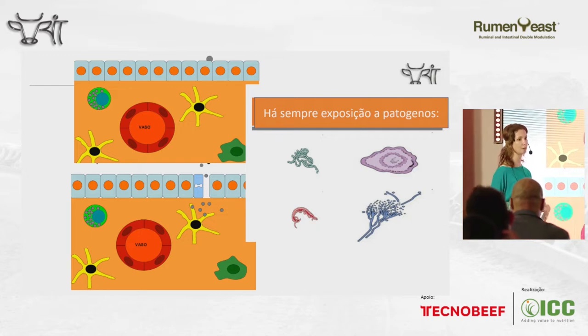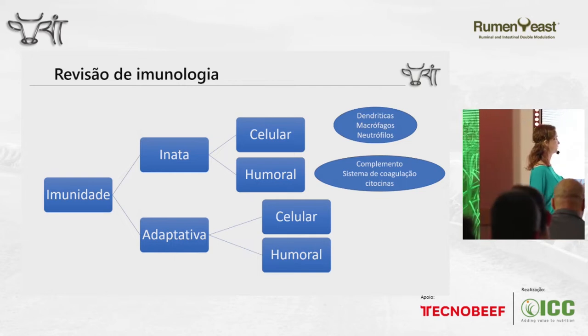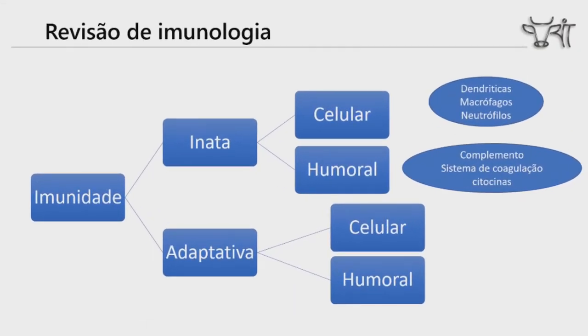The adaptive immune system is more efficient but it takes a little longer to become active. If the organism is able to invade the tissues, the innate immune system, with cell and humoral components, will try in a nonspecific manner — not considering the type of pathogen — to destroy them by phagocytosis. We have dendritic cells and macrophages that belong to the tissue and recognize it immediately. If necessary, they will call cells from the blood, namely neutrophils, and humoral components related to the complement, coagulation system, and cytokines.